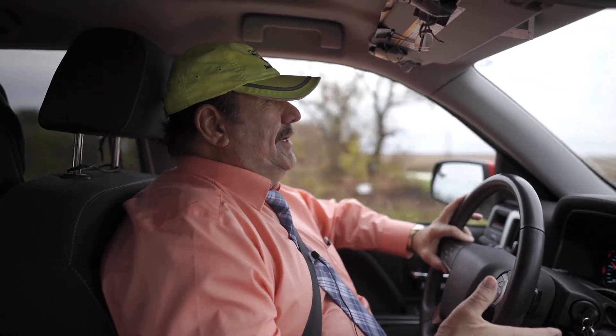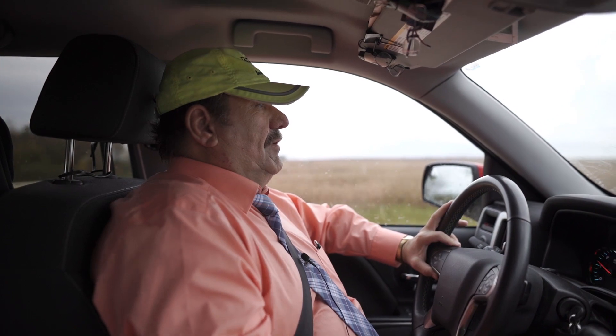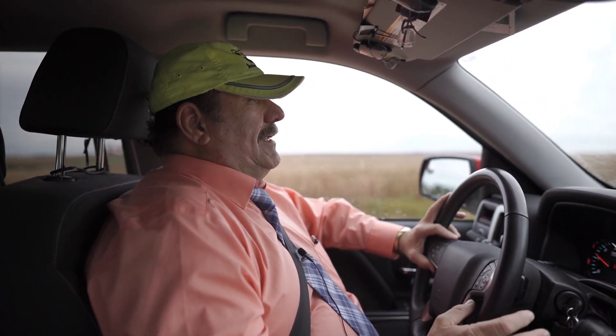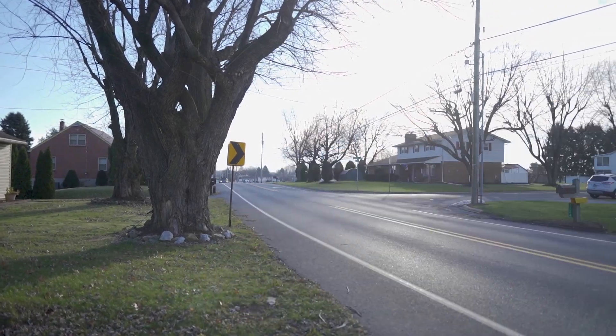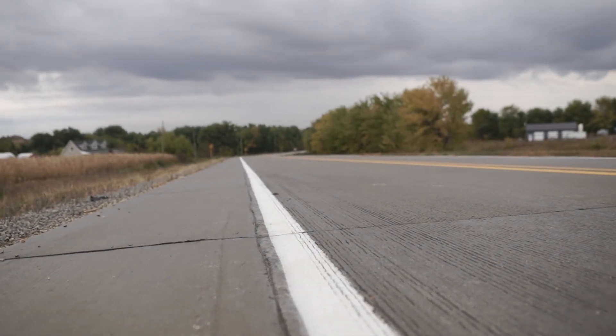By going out and looking at these, sometimes you see little things that may have led to that. What can I do different for signing? What can I do different for my pavement markings? Was it a wet reflectivity issue? Not only has Buchanan County, Iowa added more pavement markings, they have made them wider.